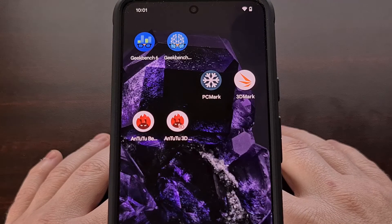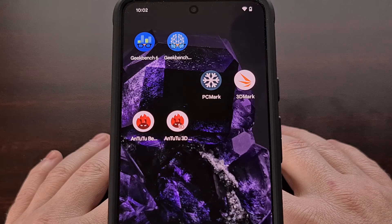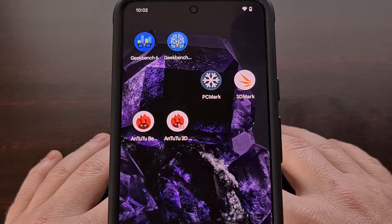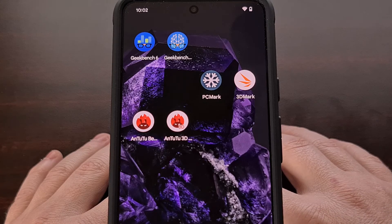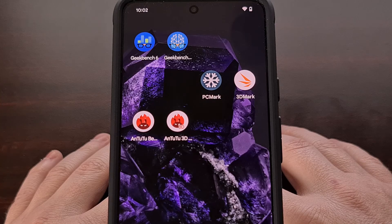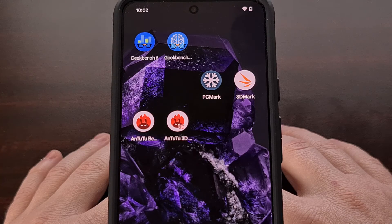That wraps up our suite of benchmarking apps for Android. The testing done on the Google Pixel 8 should help show where the device ranks in terms of raw compute power, which in turn tends to show how it compares when performing tasks like emulating games and editing videos. I am currently working on a website to display these types of test scores while also offering a quick way to compare them to other Android devices on the market. The website is in its very early stages right now, but hopefully I will have something to show you all very soon.